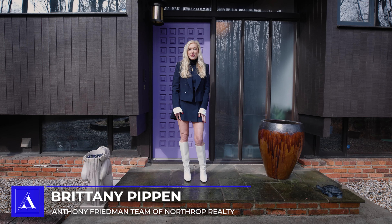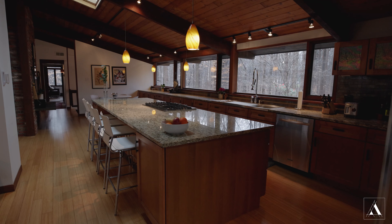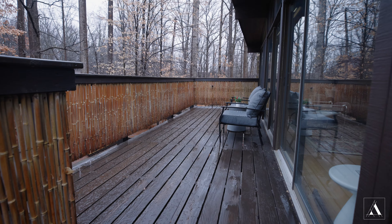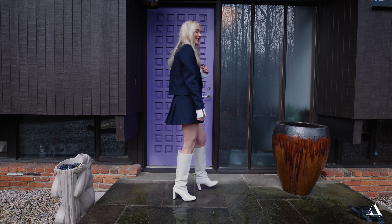Hi, it's Brittany Pippen with the Anthony Freeman team with Northrop Realty, and I am so excited to share with you my new listing at 16209 Dustin Court. This one-of-a-kind custom acorn deck house is something you do not want to miss out on — five bedroom, three bath. Can't wait to show you inside, so come on, take a look.